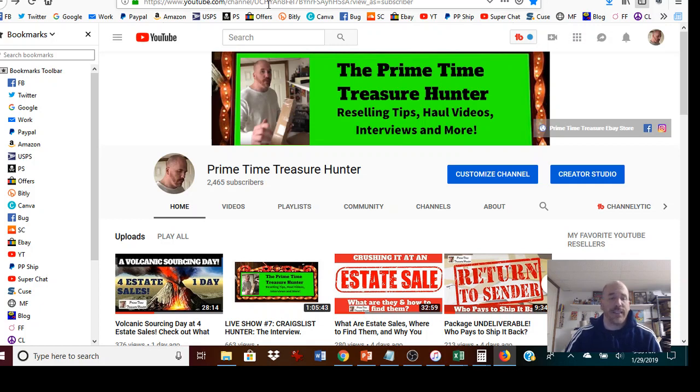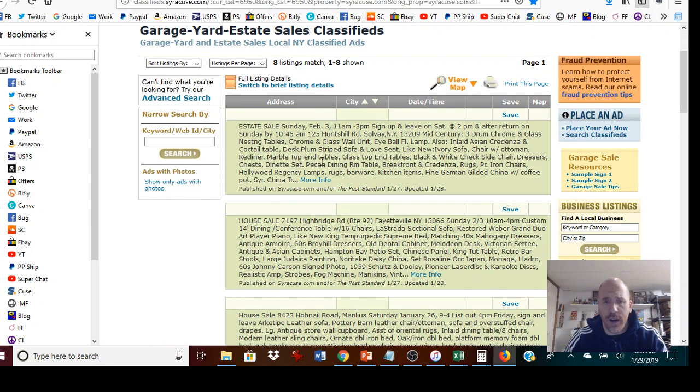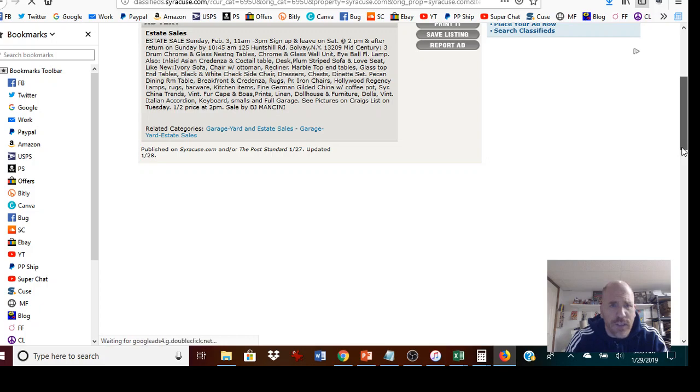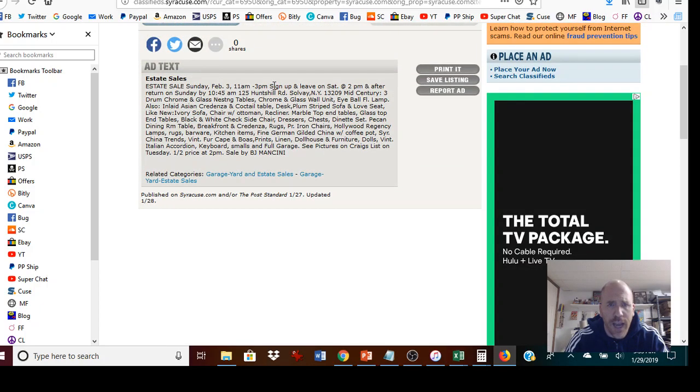The next part is the signup sheet. Most estate sales will have what's called a signup list, and this is one of the things that gets people nervous because they don't know what it means. Let's look at a listing from this weekend — February 3rd. It says 'sign up and leave Saturday 2 p.m., return on Sunday by 10:45 a.m.' A lot of people get confused by that and don't go because it sounds complicated.